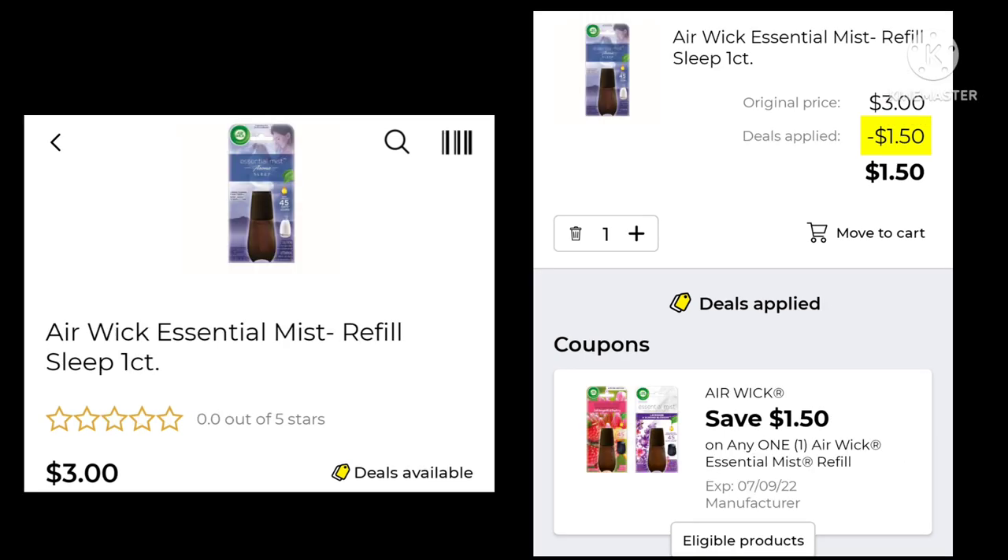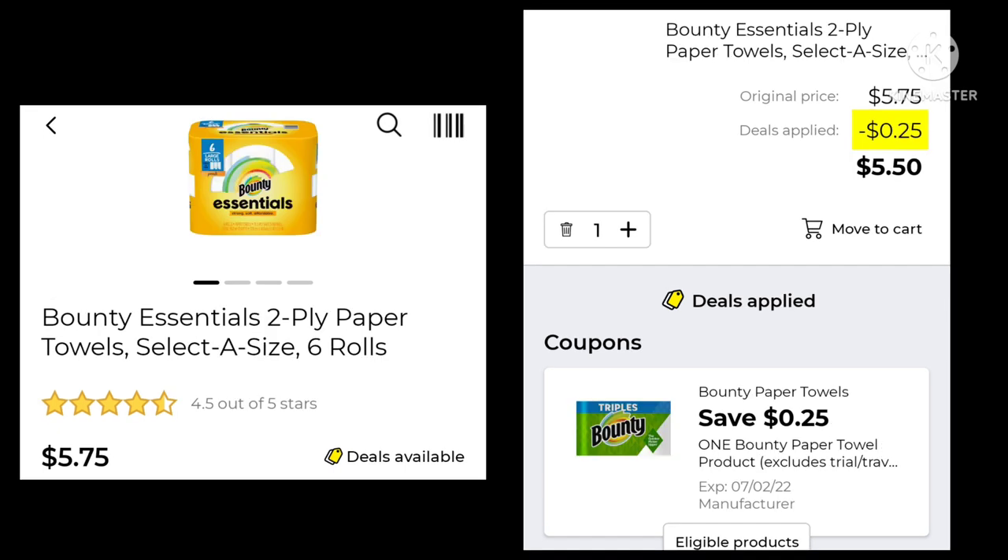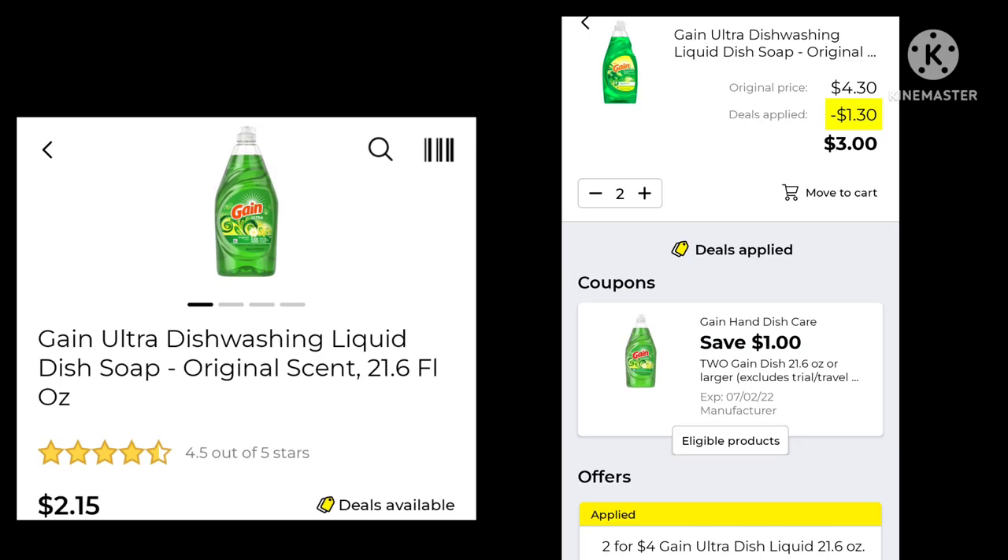The Airwick Essential Mist Refill is $3.00 — save $1.50 and end up paying $1.50. The Dawn Power Wash is $4.95; they gave us only a 50-cent digital, so your final cost would be $4.45. The Bounty six-roll paper towels have a 25-cent coupon, bringing your total down to $5.50. I always like to keep paper products in there.